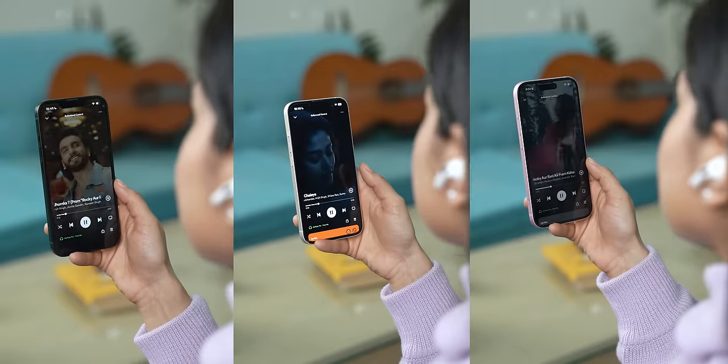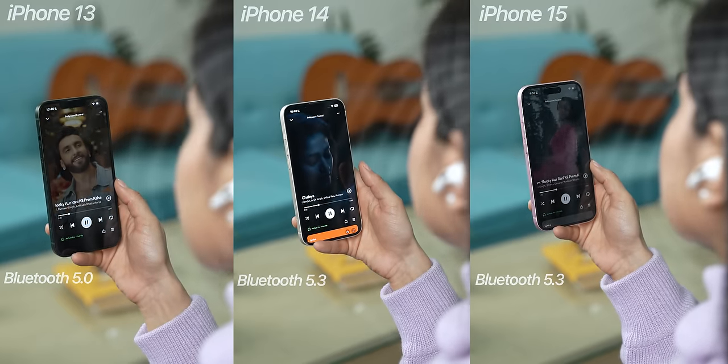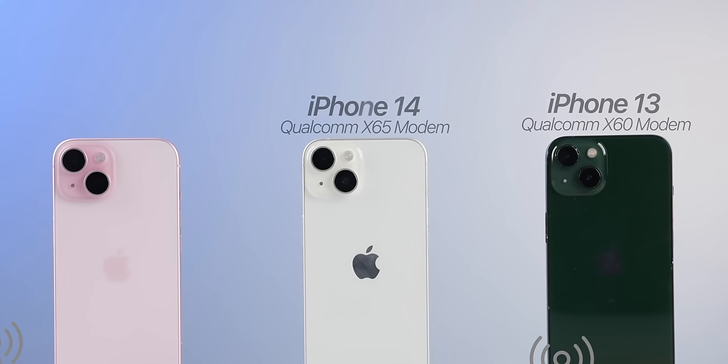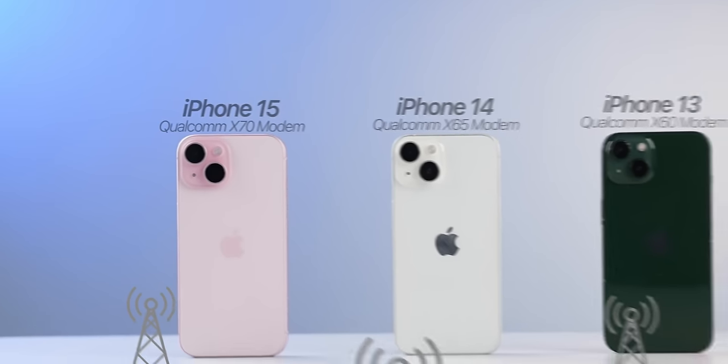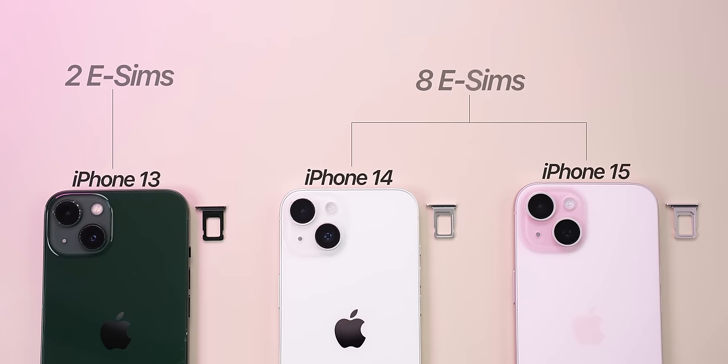You might say the three phones are very similar and wonder if the iPhone 13 is the best value — but there are a few more things to consider. The iPhone 14 and 15 support Bluetooth 5.3 versus Bluetooth 5.0 on the iPhone 13. Apple also upgrades the 5G modem each generation: the iPhone 13 has Qualcomm's X60, the 14 has the X65, and the 15 has the X70, offering progressively better 5G speeds. The iPhone 13 supports up to two eSIMs alongside a physical SIM, while the iPhone 14 and 15 support up to eight eSIMs with two active at once.